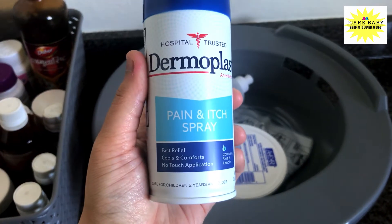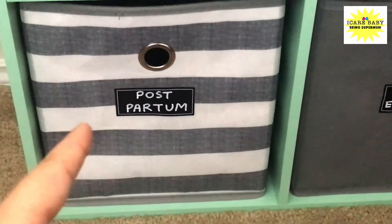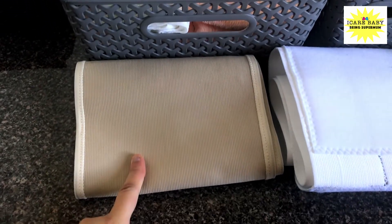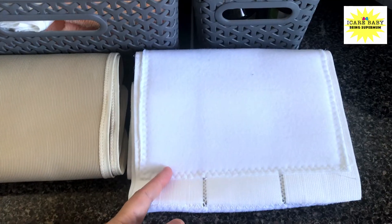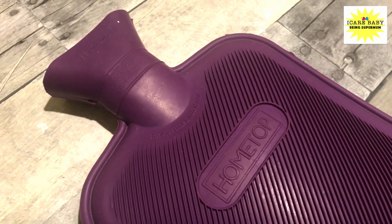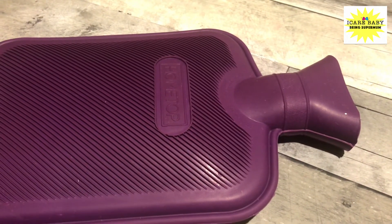I have also kept additional supplies in a grey organizer. For my postpartum period I bought a belly wrap from Target, and another one I got from the hospital. For back pain I use a hot water bag — consult with your doctor on its usage during your postpartum period.